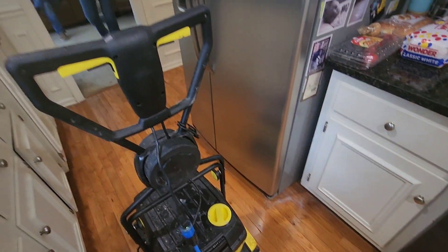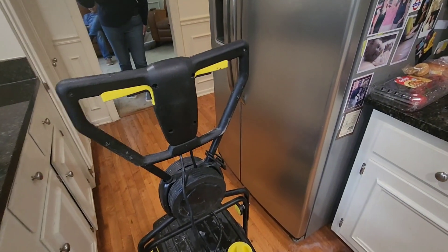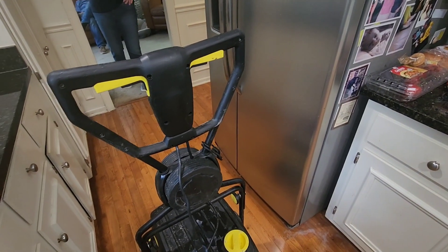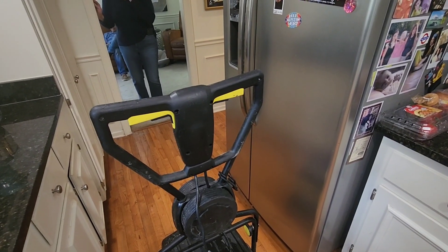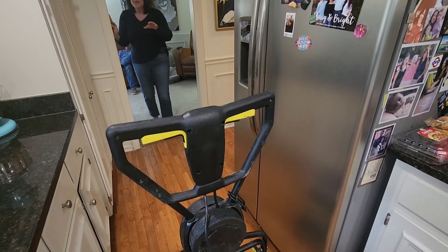Ms. Barbara, you see the difference? We almost covered this floor with LVP. He told me, luckily you found my videos, because you didn't think it was possible. I thought this floor was done.